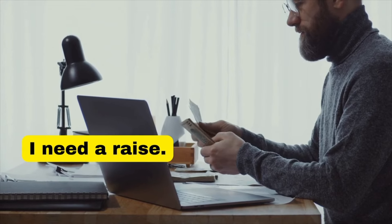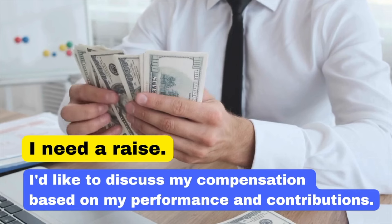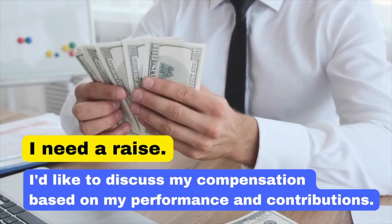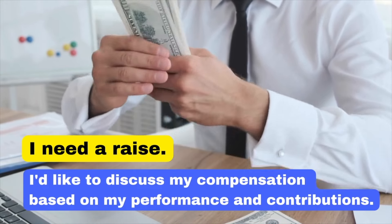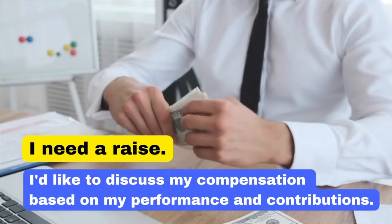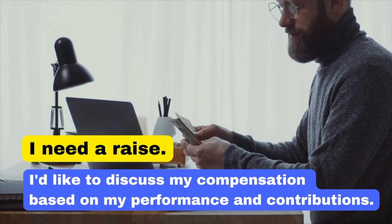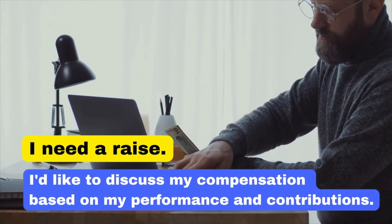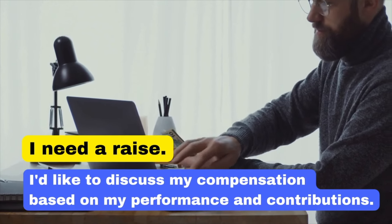Saying 'I need a raise' is very direct and blunt. By saying 'I'd like to discuss my compensation based on my performance and contributions,' we better frame a discussion about your performance and show you are open to dialogue, basing your request on merit, which is more likely to be well received.